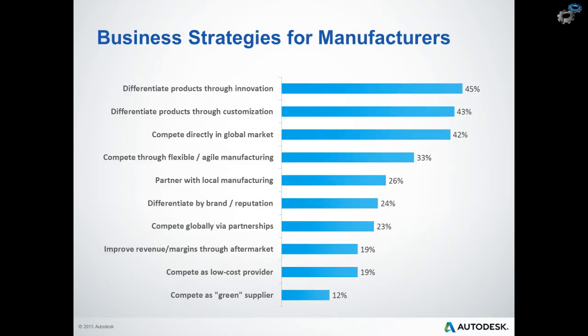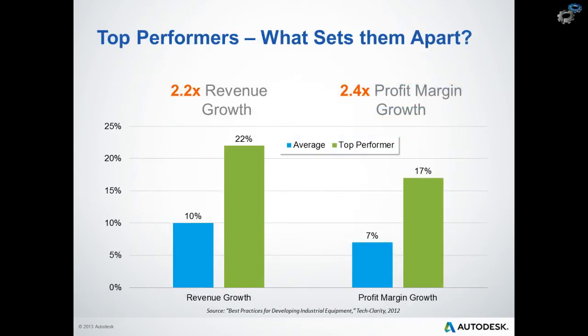This is really the key approach to achieve a best-in-class result. In a study conducted by TechLarity, they identified some of the most common business strategies that manufacturers are putting in place to address these challenges. Product differentiation through innovation and customization, along with competing in the global market, are the top three business strategies for growth. Managing production costs for custom products with flexible manufacturing and partnering with local manufacturing companies are also in the top five. The same study then focused on the top performing companies — those growing revenues and profits two to two and a half times faster than the average.